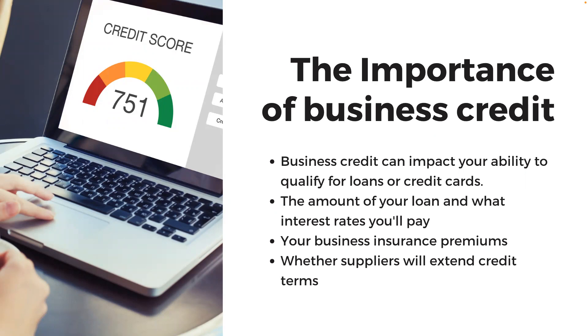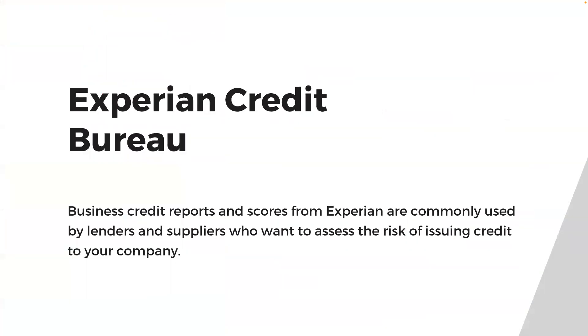Your business credit report can also influence your business insurance premiums and whether suppliers will extend credit terms. Business credit reports and scores from Experian are commonly used by lenders and suppliers who want to assess the risk of issuing credit to your company.